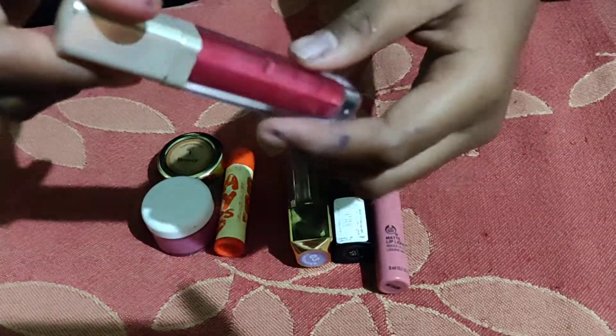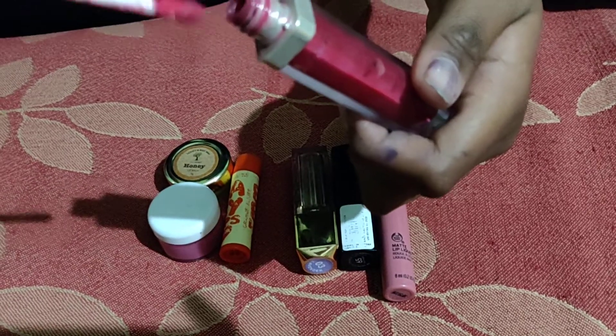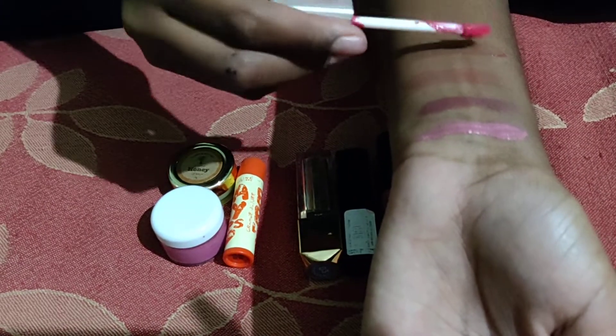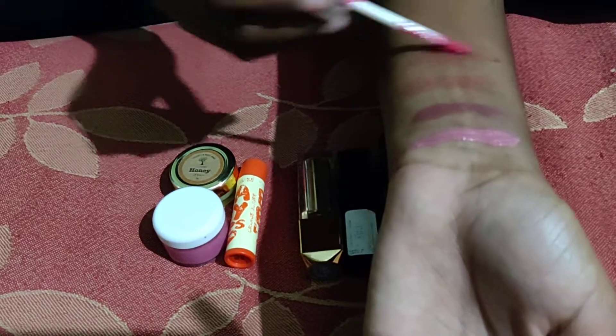So this next one is a lip gloss from Lip Shimmer. It has a beautiful color. It's for shimmer only and not for color — the color does not show well.